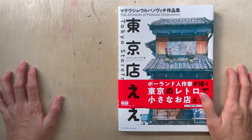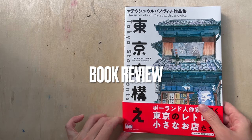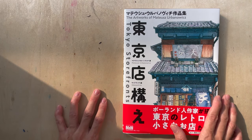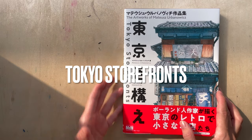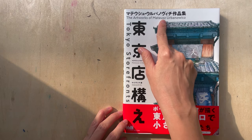Hi, good afternoon. Welcome to another new video. So in today's video, I'm doing something slightly different. I'm doing a book review that nobody has asked for. Not many people read books nowadays, but I found this really good one and I thought I should share with everybody. The title of this book is called Tokyo Shop Fronts and the subtitle is the World Artworks of Matthias Ebenowitz.